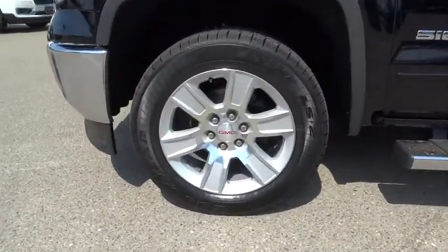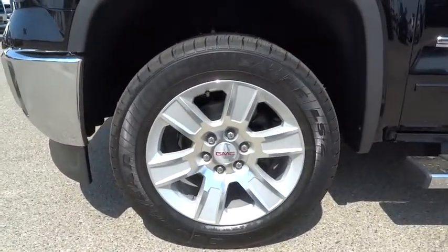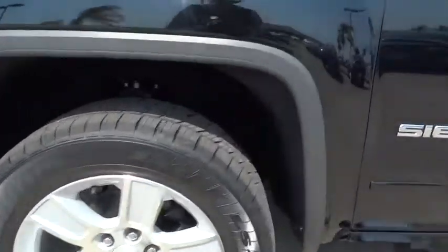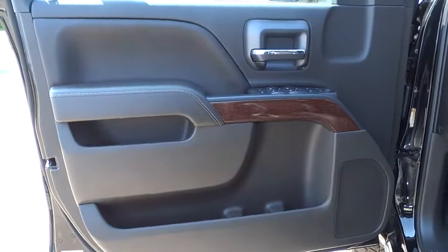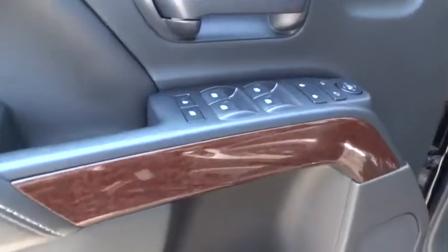Here are some of this vehicle's great options: steering wheel audio controls, stability control, traction control, anti-lock braking system, air conditioning, adjustable steering wheel, driver airbag, power steering, keyless entry, cruise control, and four-wheel disc brakes.